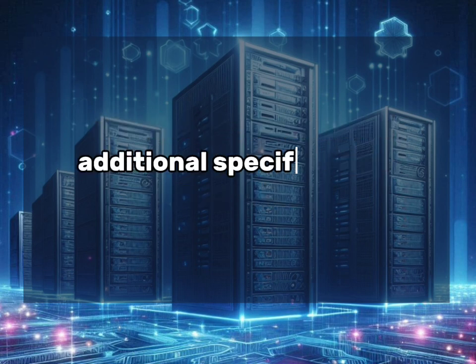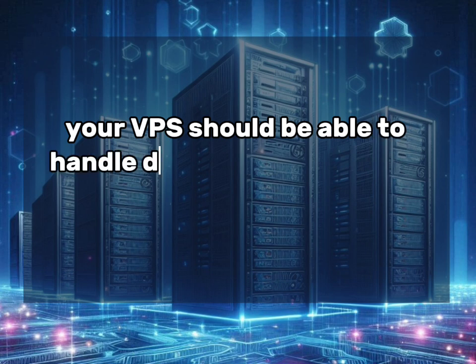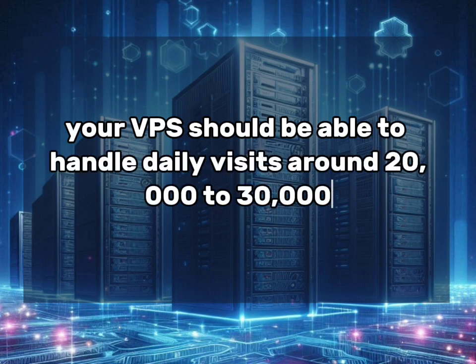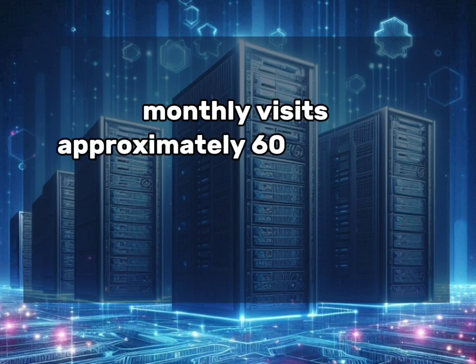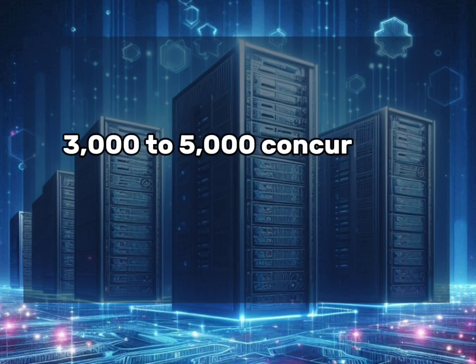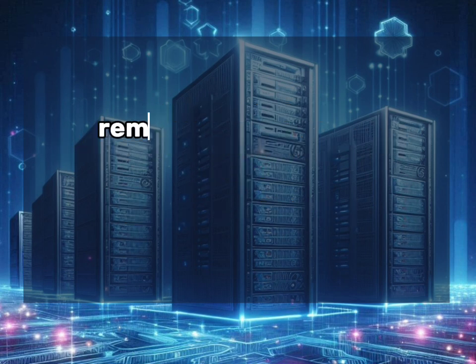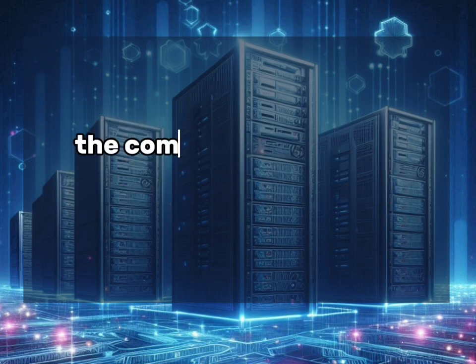In terms of performance, with these specifications your VPS should be able to handle around 20,000 to 30,000 daily visits, approximately 600,000 to 900,000 monthly visits, and 3,000 to 5,000 concurrent visits. Remember that these numbers can vary based on your site's optimization, the complexity of your eCommerce platform, and the nature of your products.